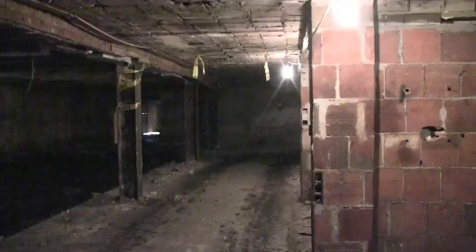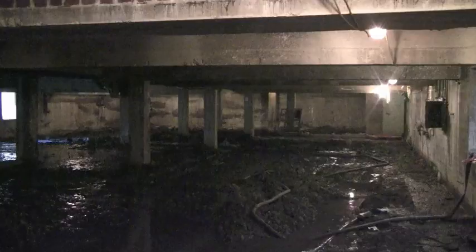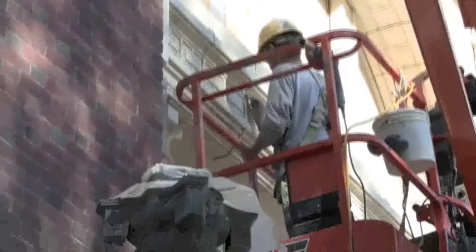Crews have created a temporary entrance to the basement that allows machines inside to clear out the old cramped TA offices, the narrow corridors, and those low-hanging pipes. They've also lowered the basement floor to make room for the new giant air handler.